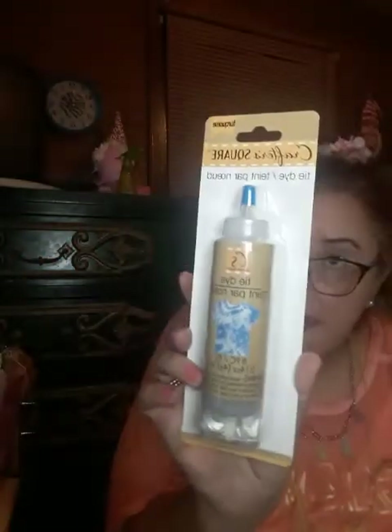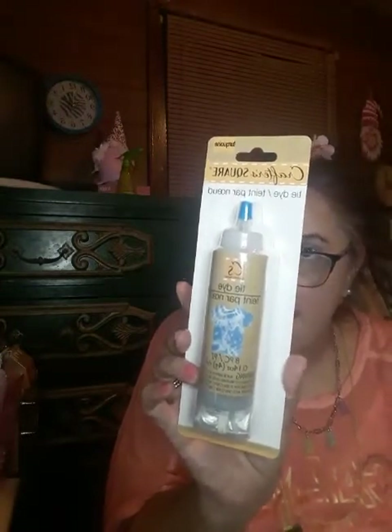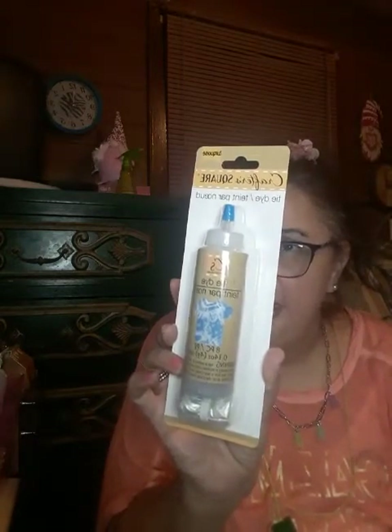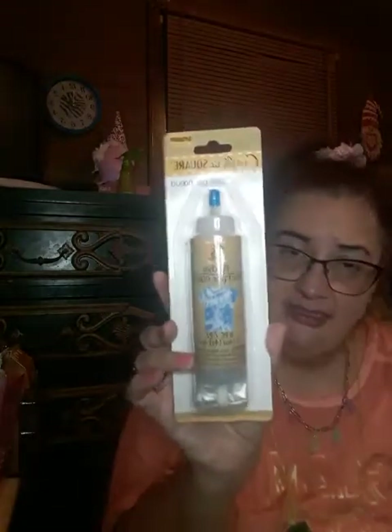I just hope I find my other eyeshadow stick. I also got this — it's Crafter Square, it's turquoise tie-dye. The kit includes: a no-mess squeeze bottle containing dye, protective gloves, and five rubber bands. So I got that.